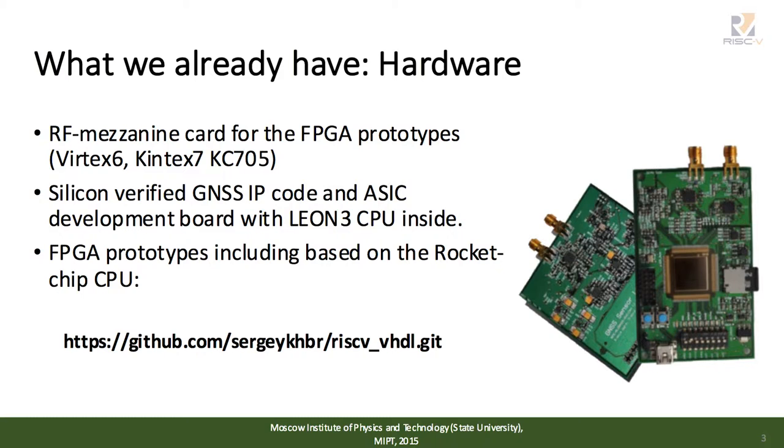We also published the source code of our project based on a single-chip rocket core in a Git repository, and I will tell you about this project on my next slides.